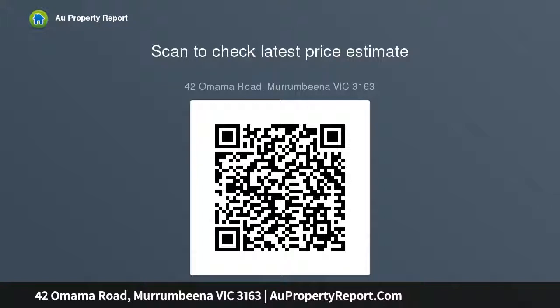This delightful home is also appointed with evaporative cooling, ducted heating, dual access, attic space with ladder access, and an undercover carport.